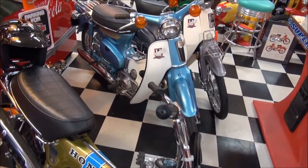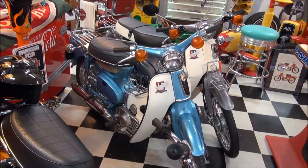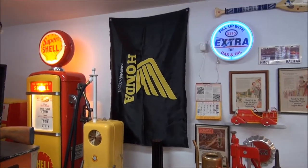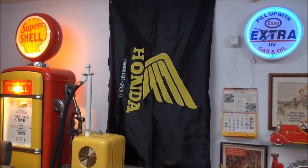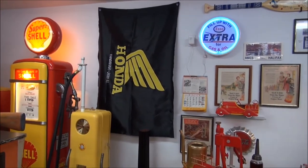I also have some scooters. I enjoy the scooters — there's a '72 and of course an '84 on the other side of it. There's a flag that my son got made for me when he was in Afghanistan serving for the Canadian Armed Forces, and he sent that to me. I kind of cherish that as well.